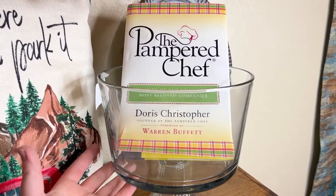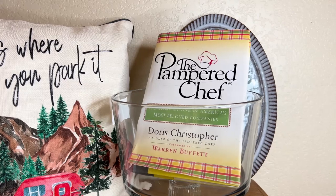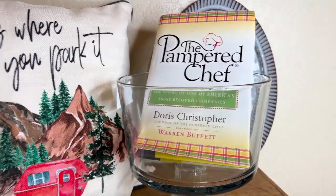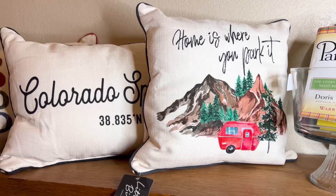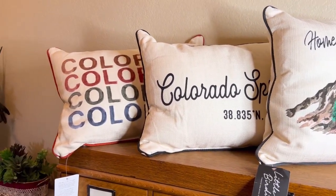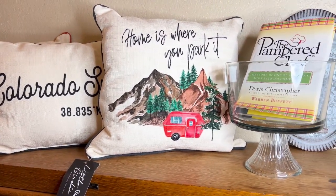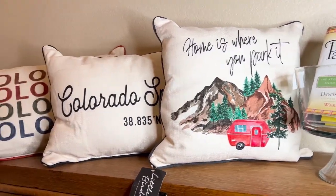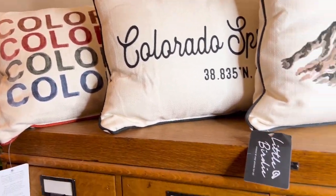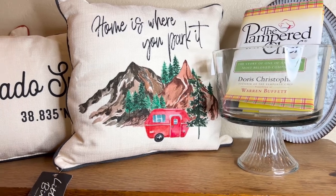This Pampered Chef book I actually got for free, and it is the story of the company. And then these three pillows — two of them are themed for my area so I'll be putting them in my booth, and one is just for camping in general. I got them for $2.50 a piece and they are new with tags. So I thought that was a great deal — those are really fun.